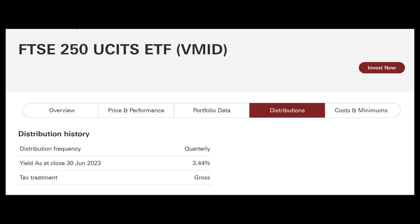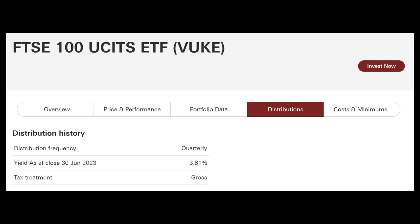Like many other Vanguard ETFs, it's coming in at a 3.44% dividend yield at the end of last month. How does this compare to the FTSE 100? The FTSE 100 is running at around 4.1% at the moment.